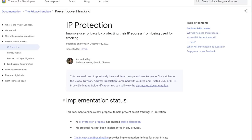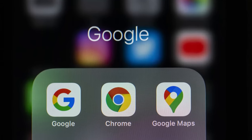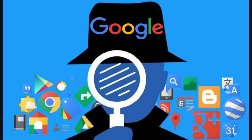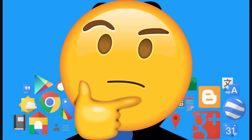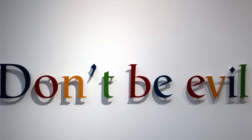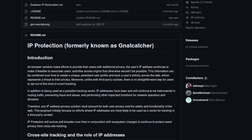Google recently announced IP Protection, which is the same thing as Gnatcatcher from last year. This is going to make its way into Google Chrome's default settings at some future release. If you've been paying attention to Google's moves over the past few years, this is something to be skeptical about — possibly even concerned about — since this is coming from a company that's been acting pretty evil, and at the same time saying this new feature is for your privacy.